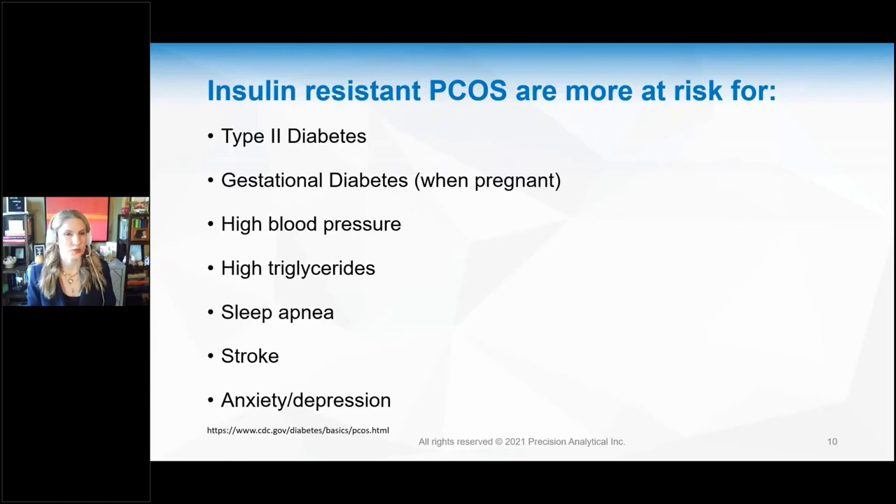Those with PCOS, especially insulin-resistant PCOS, are at greater risk for long-term health outcomes. This is why it's so important to treat PCOS as a long-term issue, not just an acute in-the-moment hormone balance. The effects of insulin increase her risk for type 2 diabetes, gestational diabetes when pregnant, high blood pressure, high triglycerides, sleep apnea, stroke, anxiety, and depression. These are the long-term sequelae to watch for in women with insulin and inflammatory PCOS.